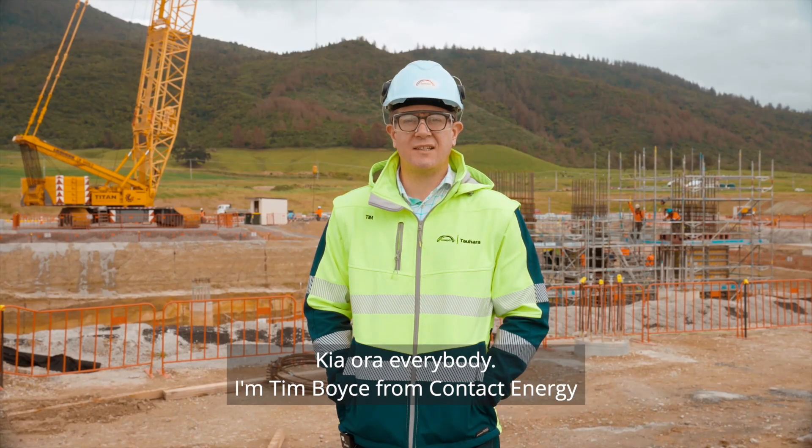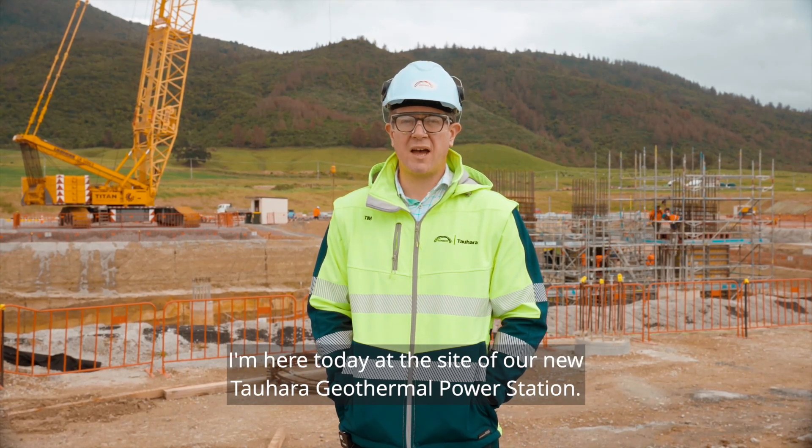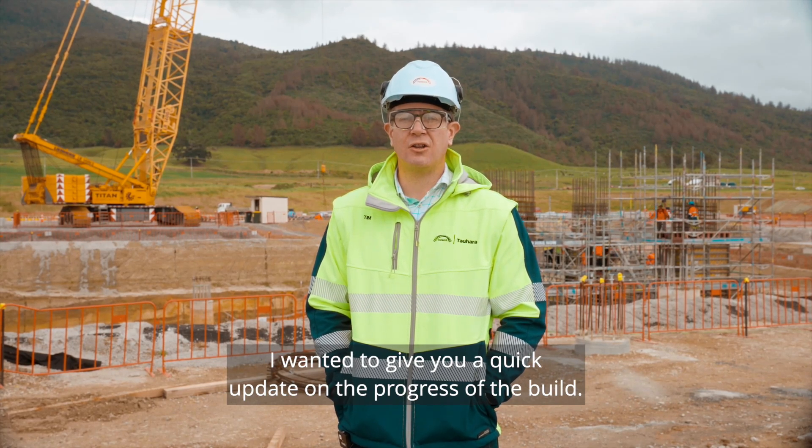Kia ora everyone, I'm Tim Boyce from Contact Energy. I'm here today at the site of our new Tauhara geothermal power station. I wanted to give you a quick update on the progress of the build.